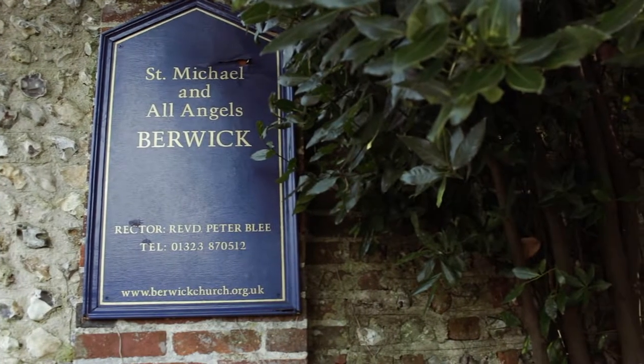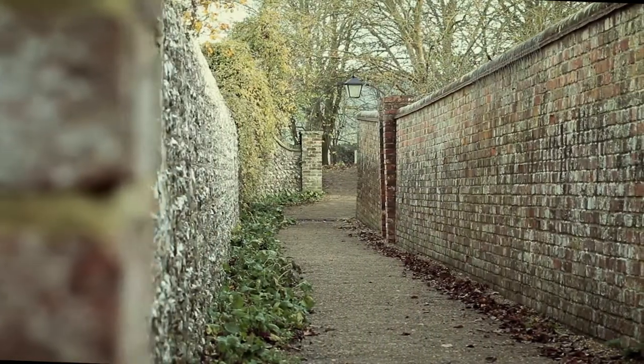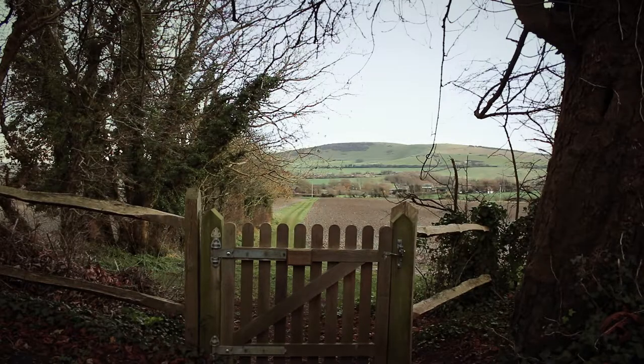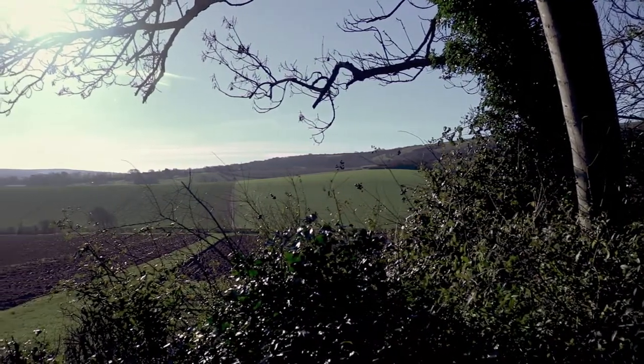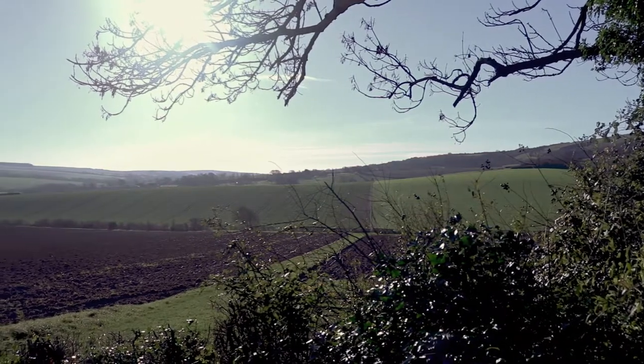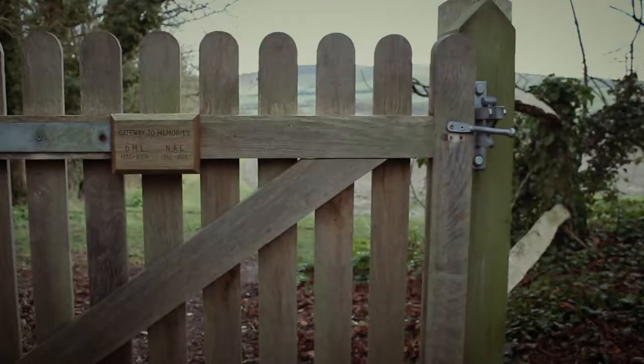Built in the 12th century in the East Sussex village that holds the same name, Berwick Church has an amazing feel to it. Compact and hidden away within the beautiful and wonderfully calming views of the South Downs stands the quaint Grade 1 listed church, and if you didn't know it was there, you would never find it.